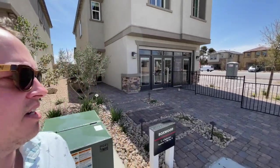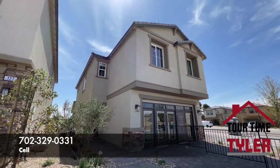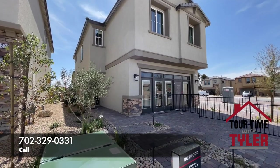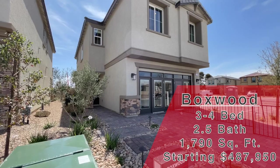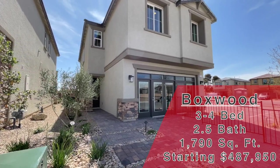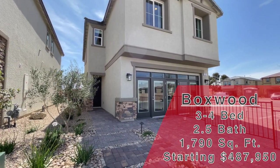Pewter Valley — this is a Richmond American build. This one is the Boxwood. It's a two-story, three-to-four bedroom, two-and-a-half bath, two-car garage, and this one starts currently at $487,950.